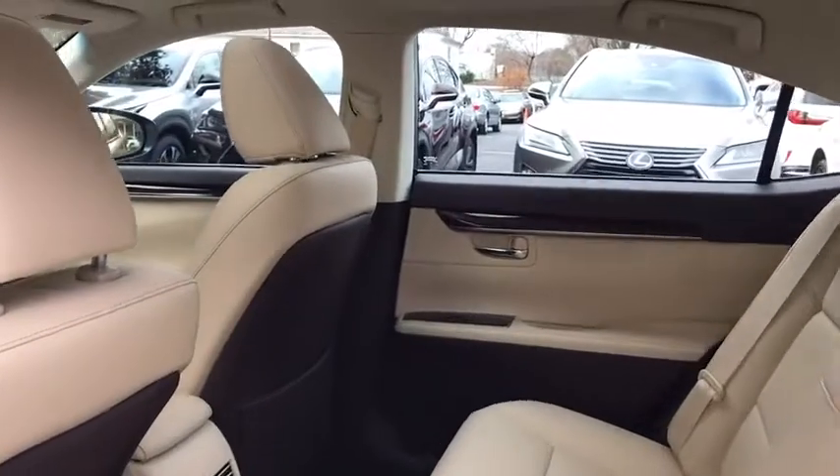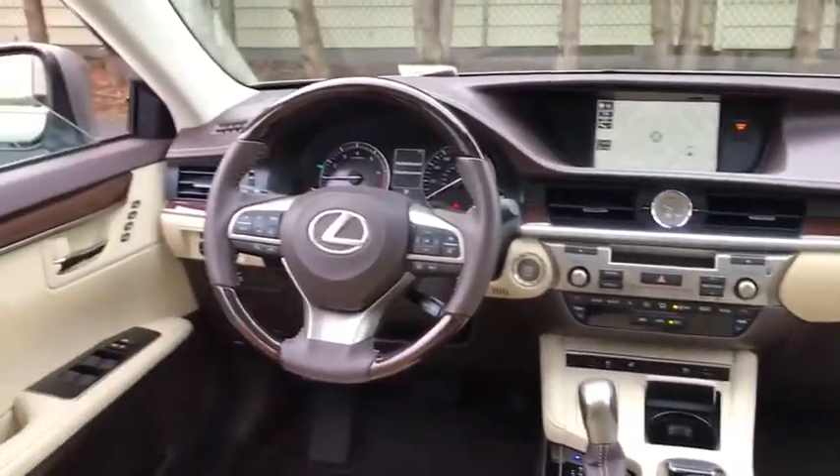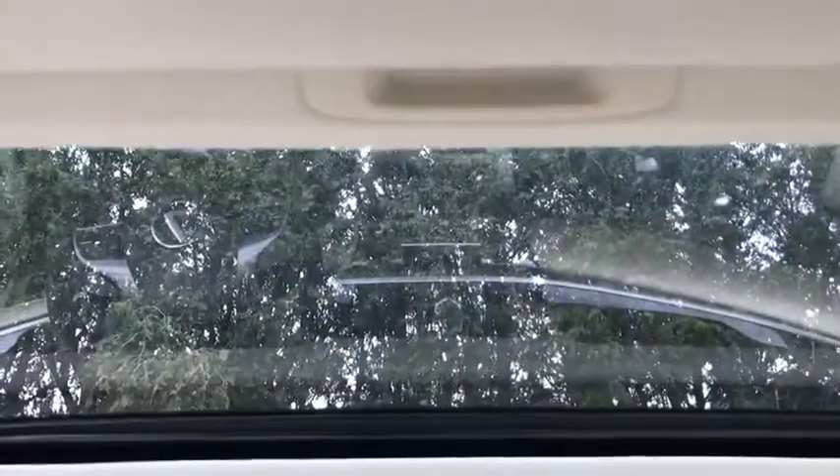Security system, rear window defroster, power windows, fog lights, compass, trip computer, remote keyless entry, overhead console, tachometer, and power moonroof.